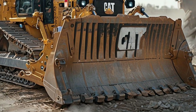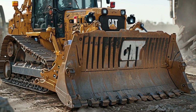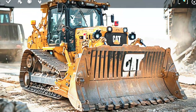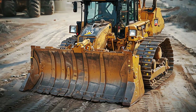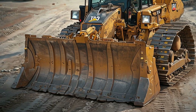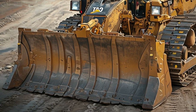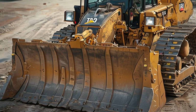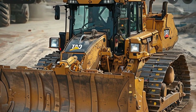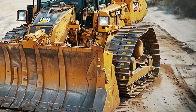One of the standout features of the 2025 model is its upgraded powertrain. Under the hood, it's powered by a high-performance engine that not only delivers incredible horsepower but also meets stringent emission standards. Caterpillar has focused on making the D10 both powerful and efficient, providing unmatched pushing power while reducing fuel consumption and environmental impact. For operators, this means getting more done in less time without compromising sustainability.